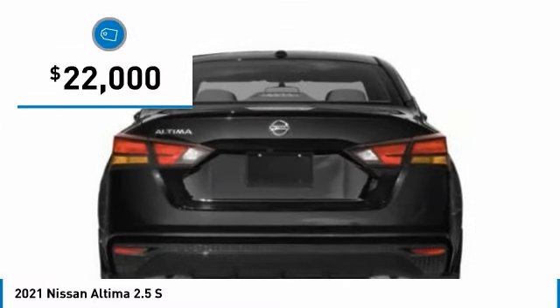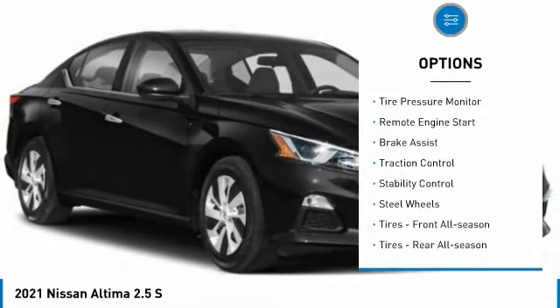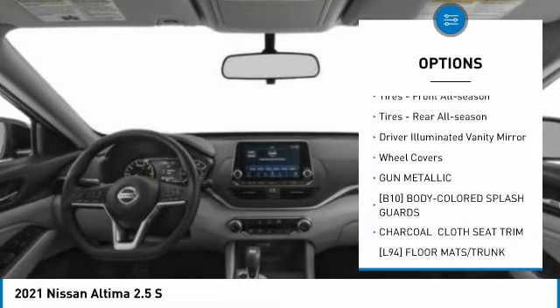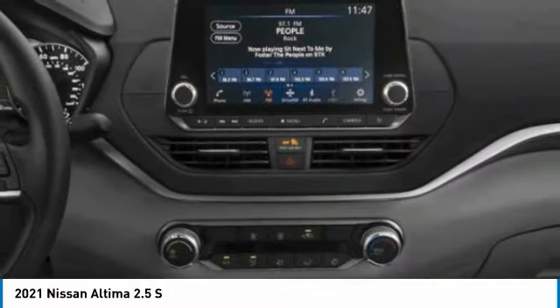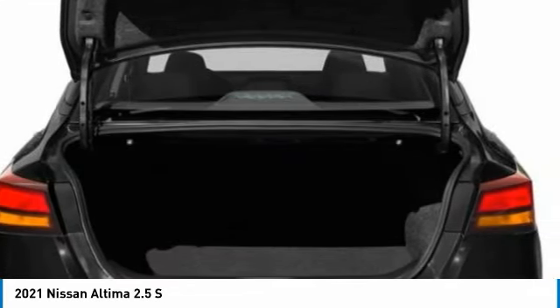It is priced below $25,000. Here are some of this vehicle's great options: tire pressure monitor, remote engine start, brake assist, traction control, stability control, steel wheels, front and rear all season tires, driver illuminated vanity mirror, and wheel covers.